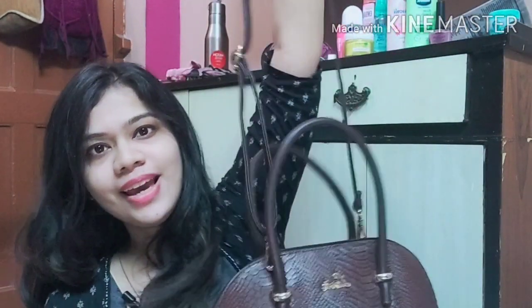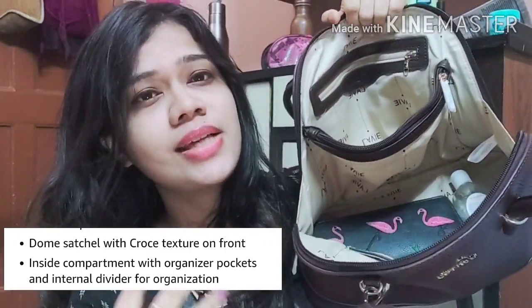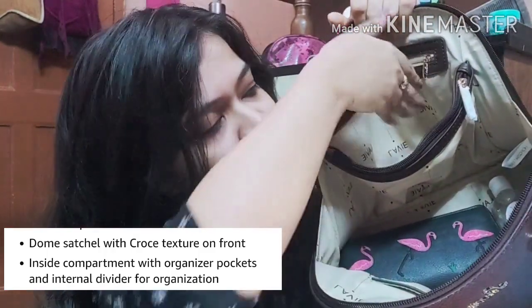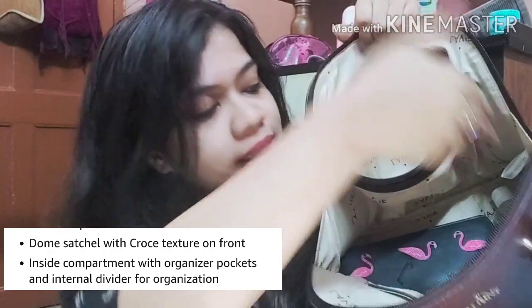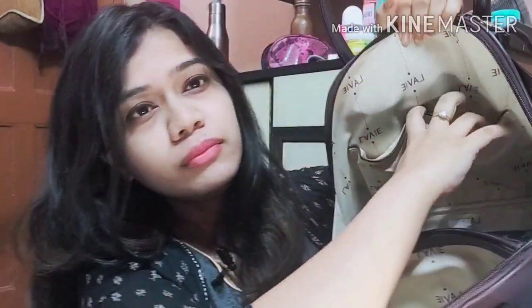When you open the bag, you get one big main compartment and quite a few chains and pockets inside. There is one pocket that gives you good space, and there are two smaller pockets where you can basically keep chewing gum, hair pins, pen drives — that sort of thing. I don't know if you can make out on the video, but I can assure you this is a huge bag.